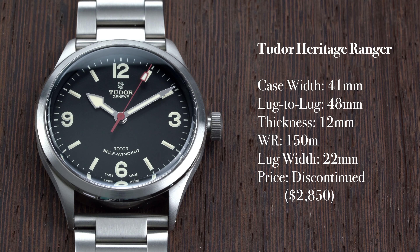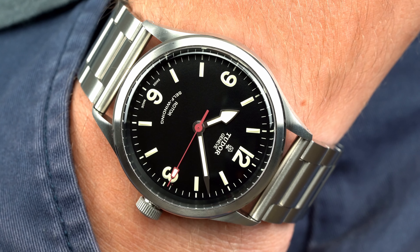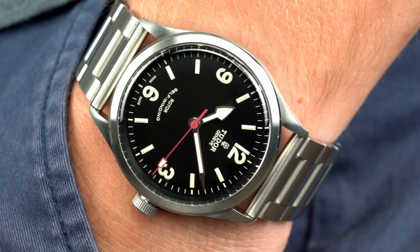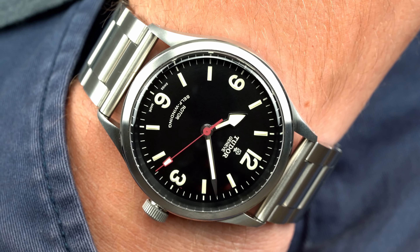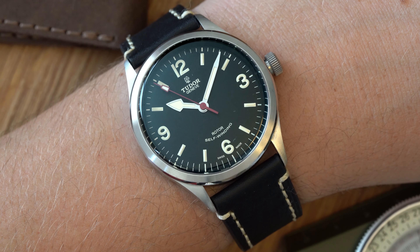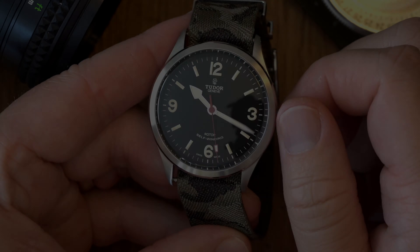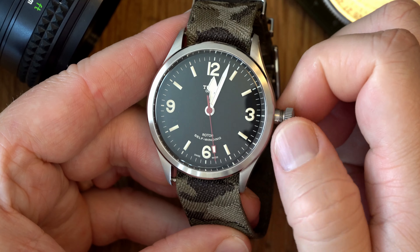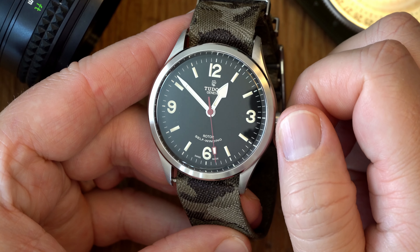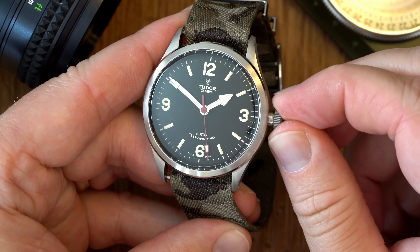Despite how the dimensions look on paper, which really aren't that large in comparison to most other watches in this category, the Ranger wears so well. Its moderate lug-to-lug and relatively thin case mitigate the fact that the Ranger is almost all dial. It has wrist presence, but doesn't command attention. Add to that the variety of straps that this watch looks good with — which is basically any strap — and you have a watch that has looks and on-wrist comfort that many brands strive for today.